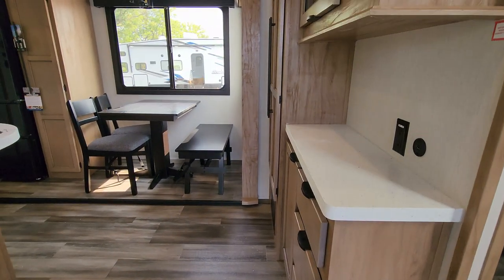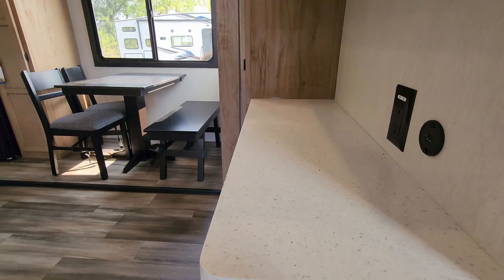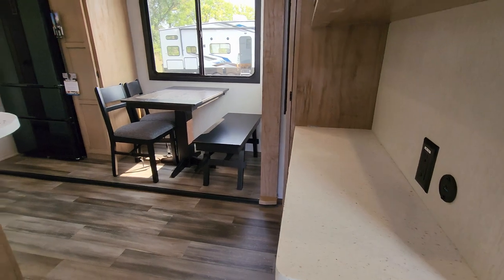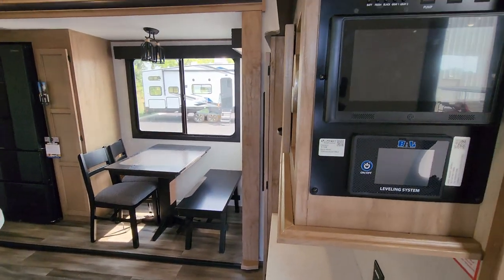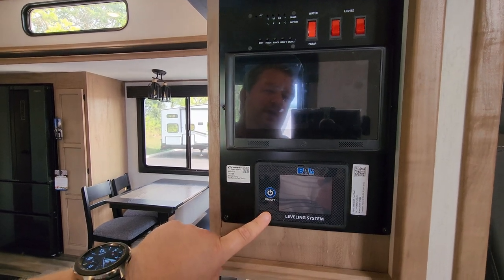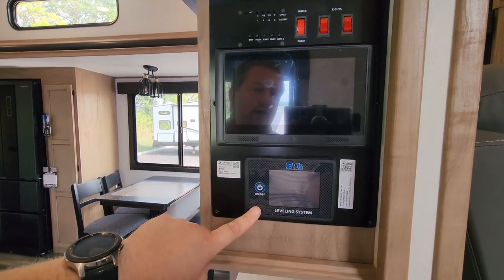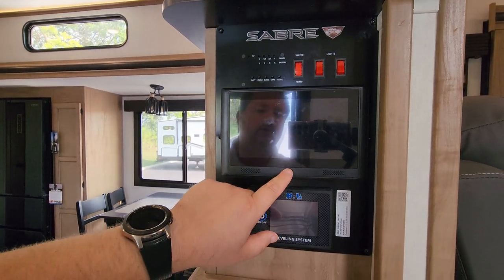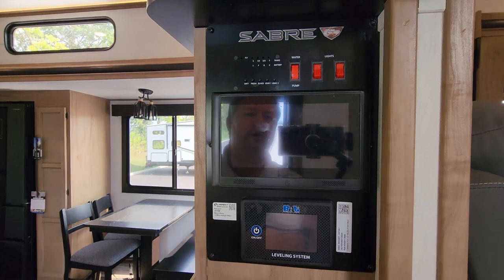Down here in the kitchen area, you also have solid surface kitchen countertops — this is kind of a stone style material instead of a foil or laminate material. The jack controls changed up as well because they are now BAL jacks. It is still an auto level jack system — you'll see that when we get out there. This little touch screen here also changed up a little bit.